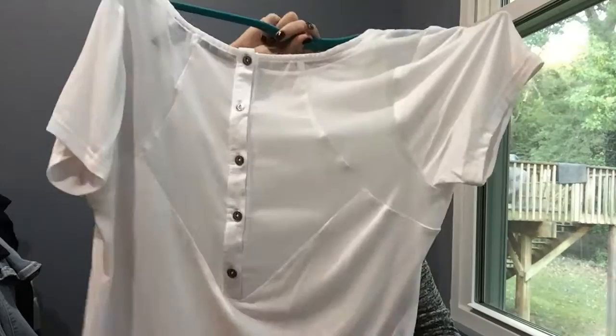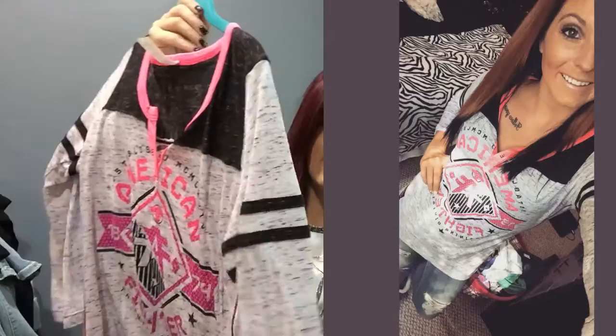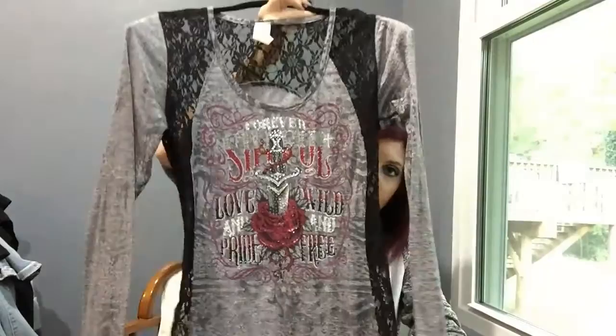It's just kind of like a normal t-shirt, and the back is see-through with that little fashionable V — kind of interesting. Then this one is American Fighter. I love it. It's long sleeve, very long actually, kind of like a boyfriend-type style. Pink, black, and gray.